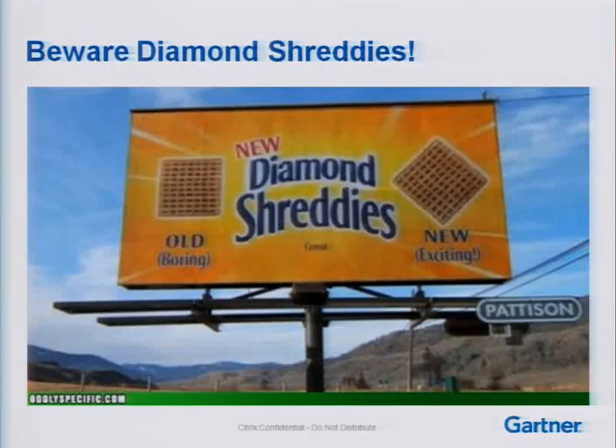Now let's get into some challenges and solutions specific to server virtualization and private cloud. The first thing to watch out for is what I call 'diamond shreddies' — several years ago, security companies would take a security product and say, 'Here it is, and now here it is for virtualization — it's new and improved, it's better.' When in reality it was a bit misleading. You have to ask specific questions to make sure vendors are actually doing what you think they're doing.